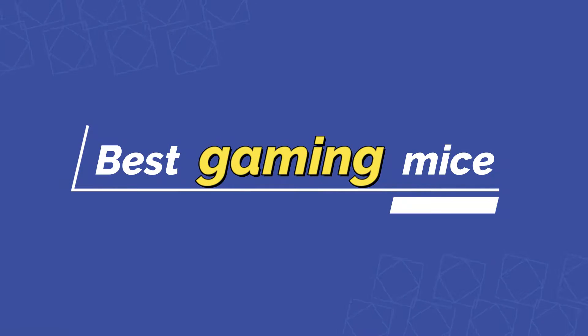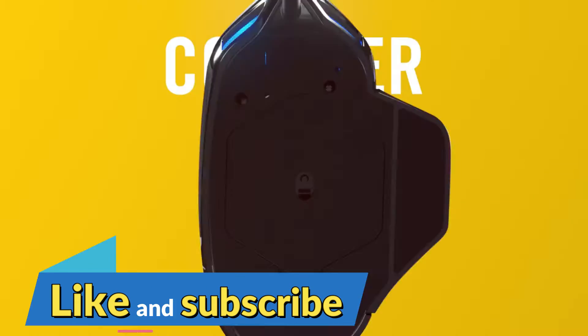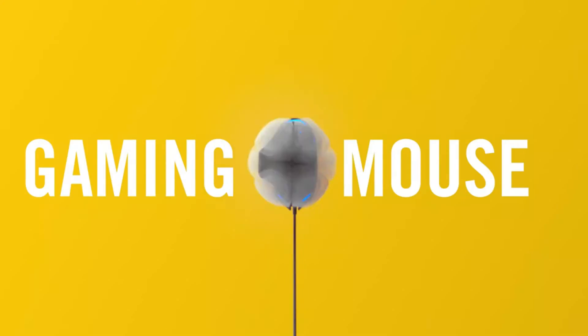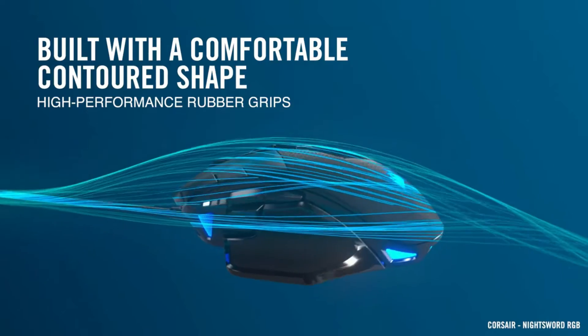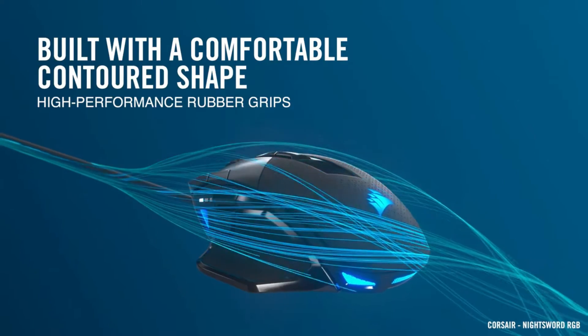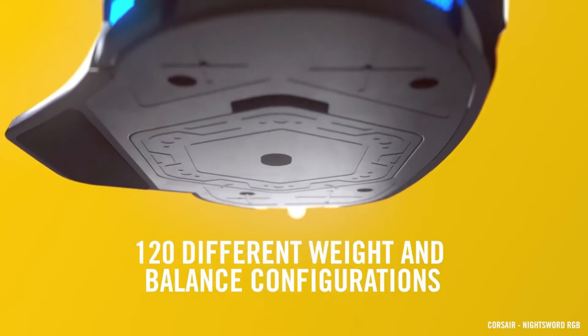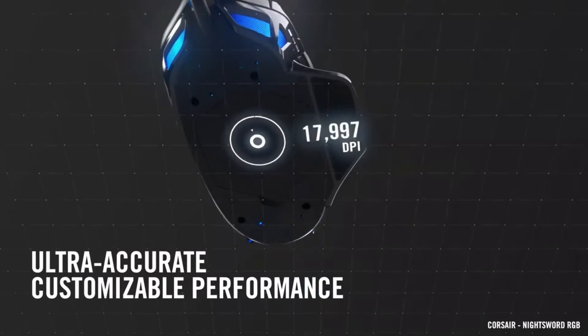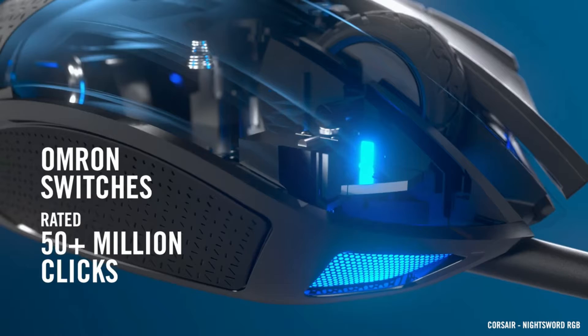In this video I have the best gaming mice. Before starting the video, make sure to subscribe and turn on notifications. For more details, check the description box links. Wireless gaming has noticeably improved over the past years, with manufacturers finding new ways to reduce latency and improve reliability when using wireless technology.